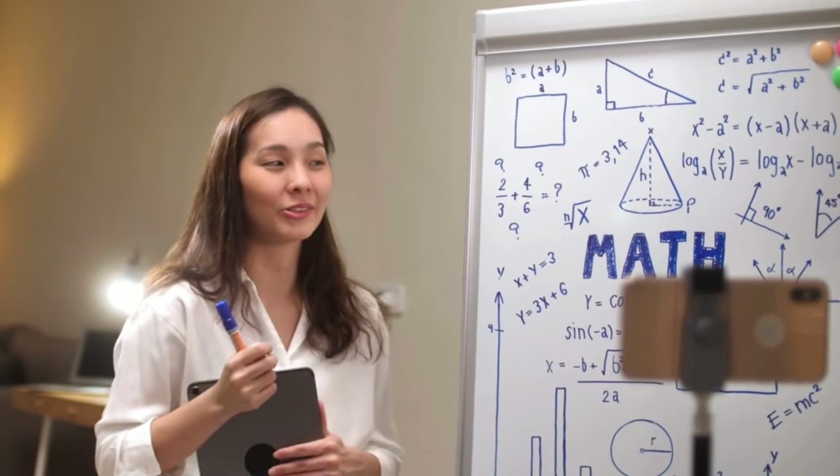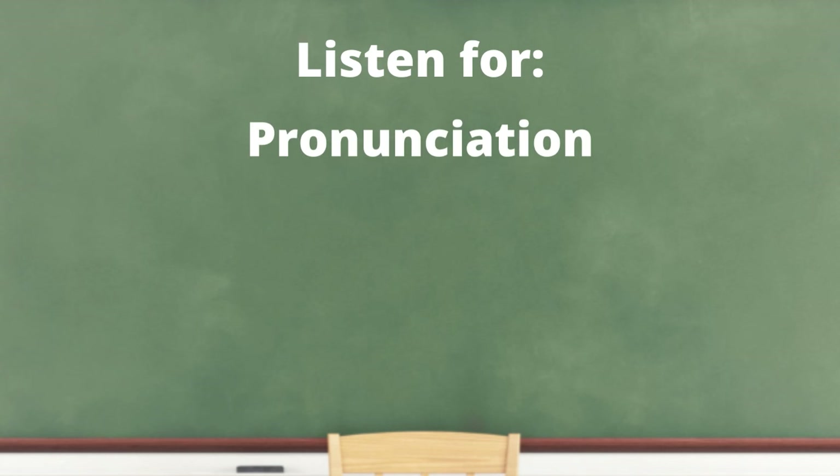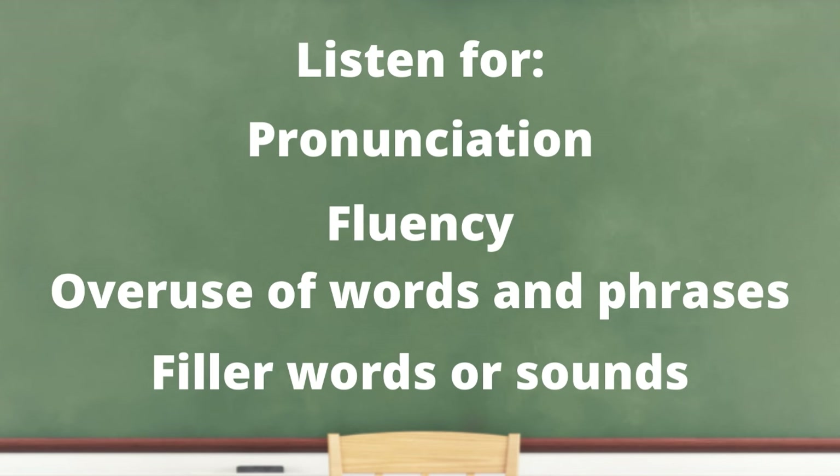Record your voice. Think about being an actor preparing for a play — you don't want your first time saying the lines to be in front of an audience. The same counts for speaking. Record yourself with your phone, on video or audio only. Listen to your pronunciation, fluency, and the overuse of certain words or phrases. It is also important to listen for filler words like 'mm' or 'ah.' If you are shy, get over it — you must make yourself comfortable with hearing your own voice to improve your English speaking.